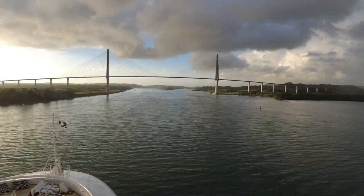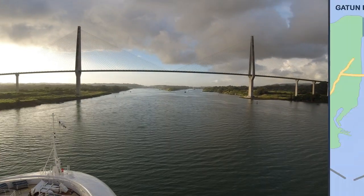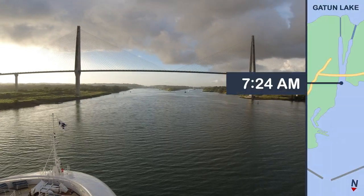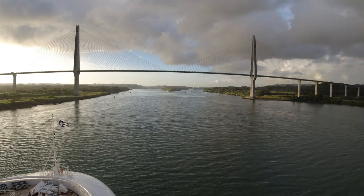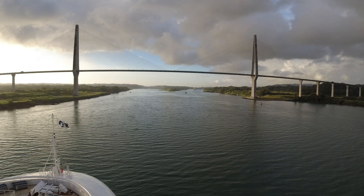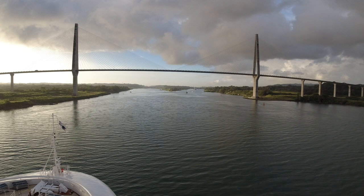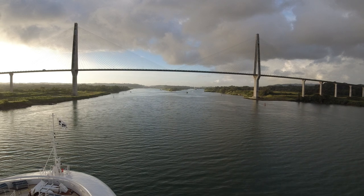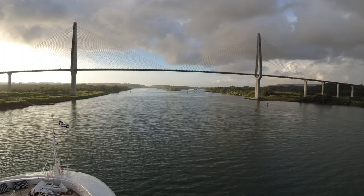About an hour after entering the canal, around 7:30 in the morning, our ship came to the Atlantic Bridge, which is located about two miles before the locks. The Atlantic Bridge was opened in 2019 to accommodate larger ships for the new Aguaclara locks and to allow traffic to cross the Atlantic side of the canal regardless of the lock operations.